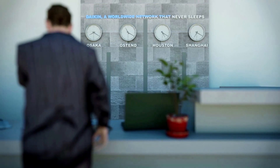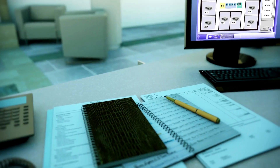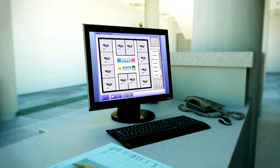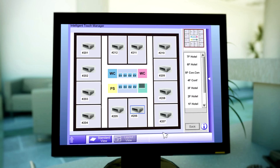Your personal comfort is set during your check-in via the Intelligent Touch Manager. By the time you're in your room, conditions will be perfectly to your liking. At the same time, it prevents energy waste, ensuring the hotel to be environmentally friendly.